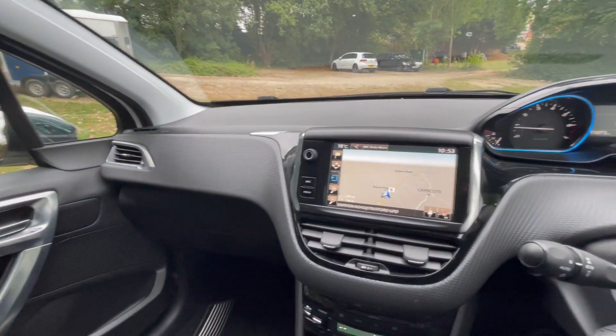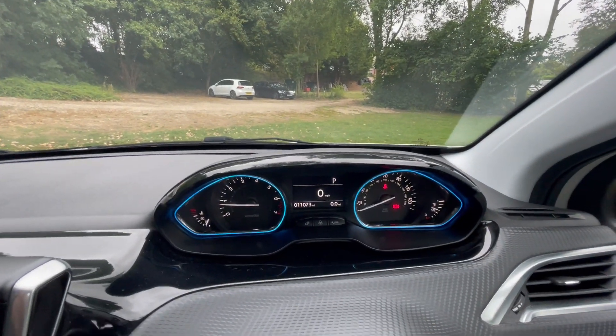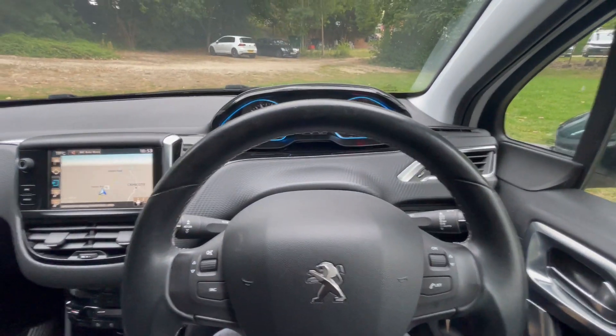So this one has just arrived with us, it's an absolutely lovely car, I can't fault it to be honest with you. So if anyone wants to come and view this, we'll have a drive with it — it's now with us and available to do so. Speak soon.